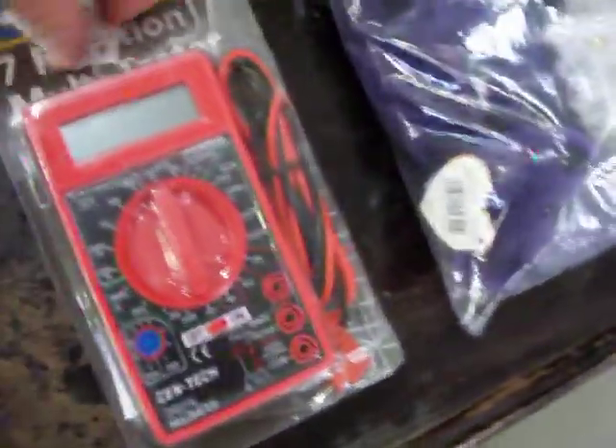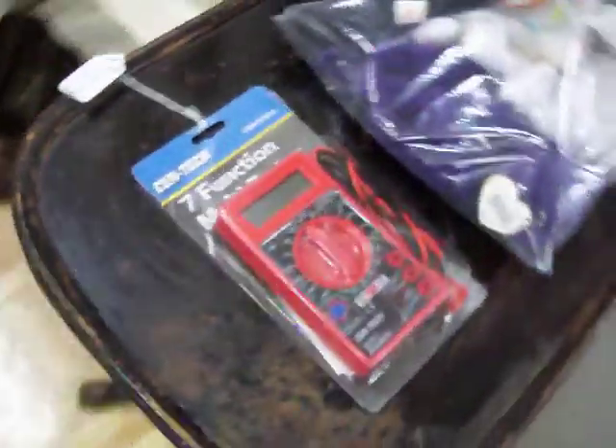This is a 7 function multi-tester, brand new and still in the packaging, never been used. It's $4.50. Got a really nice antique table here for $0.45.